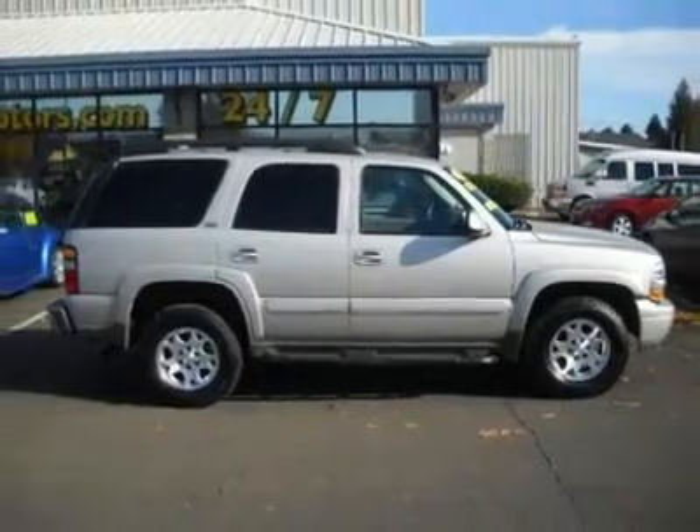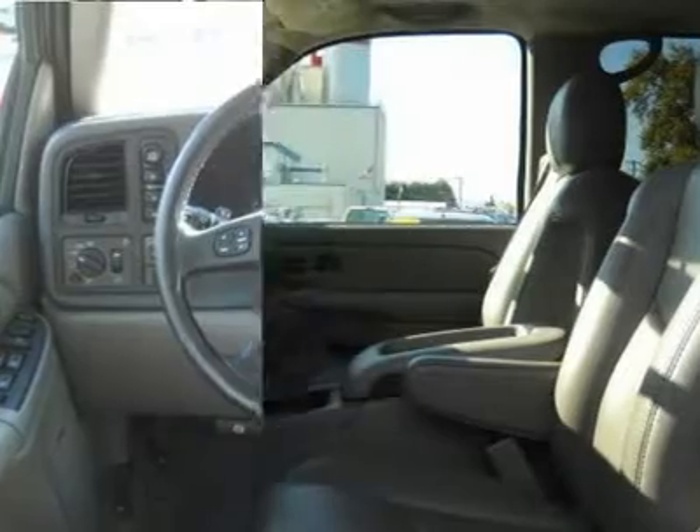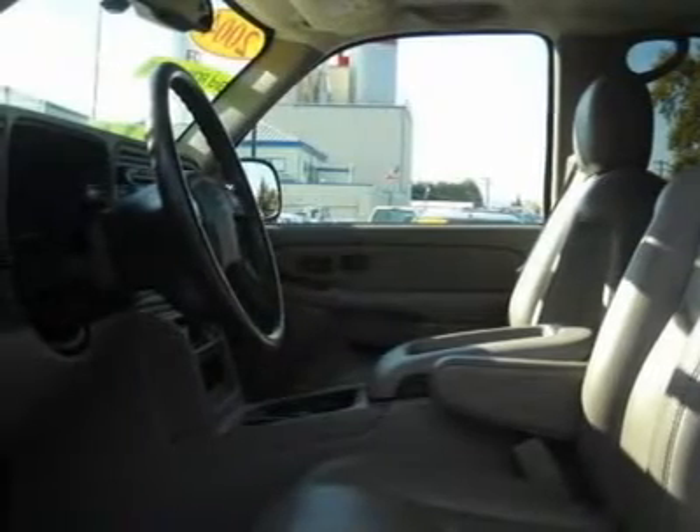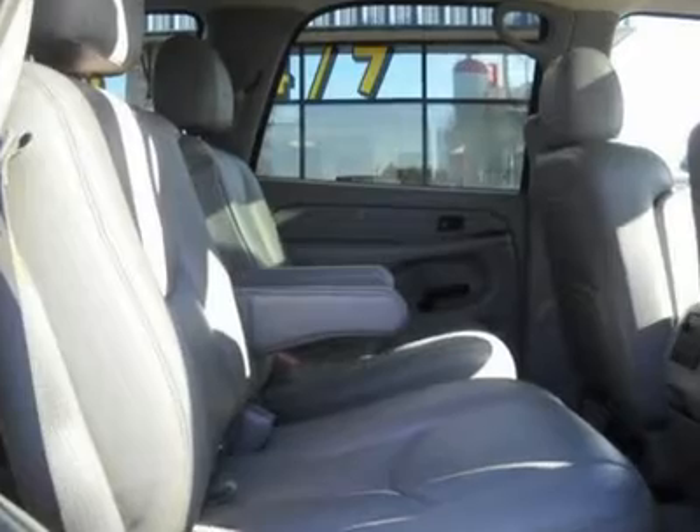Confused about which vehicle to buy? Look no further than the stunning 2004 Chevrolet Tahoe. New Car Test Drive said: packed with new features and engineering improvements, America's best-selling full-size SUV, the Tahoe is just the right size for many folks.